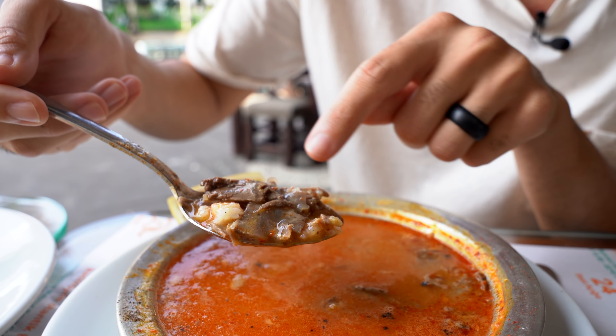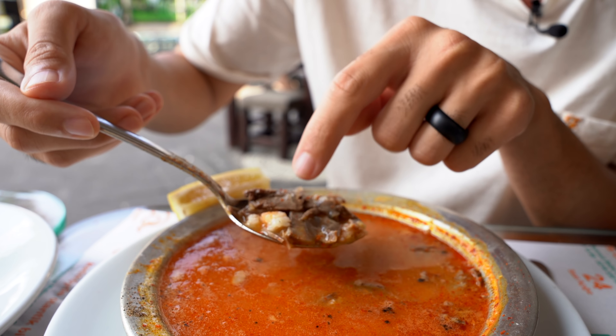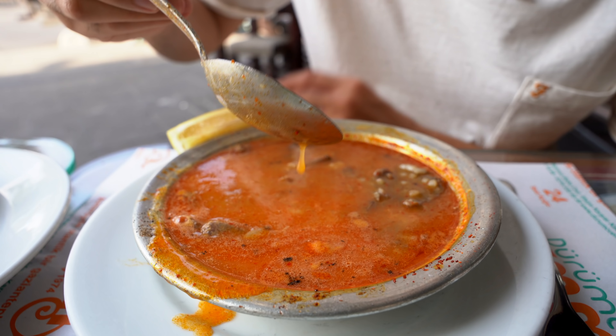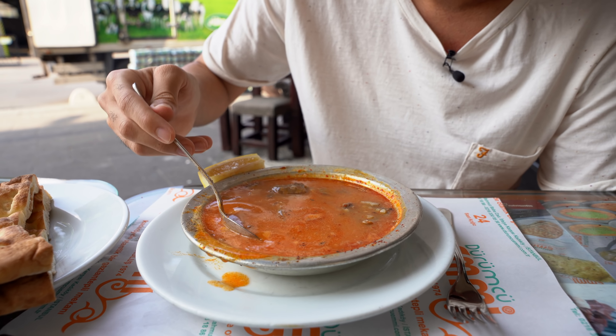The soup just arrived — this is the most iconic food of Durungçummi. Look at here: you have lamb meat, cooking lamb stock with fat, rice, tons of chili sauce, butter, garlic. Oh my god, I just can't wait — let's give it a try. It must be really hot.